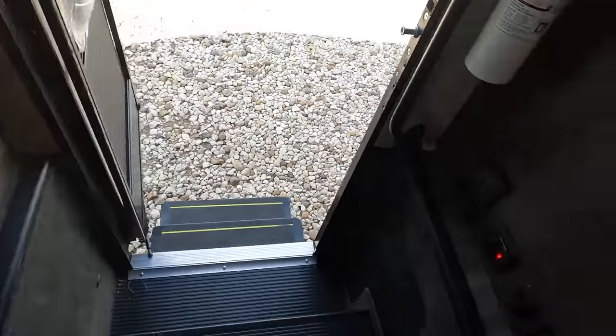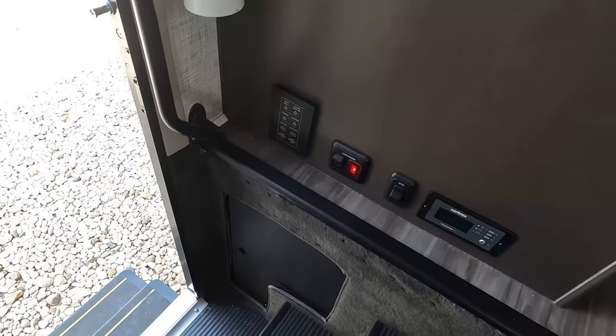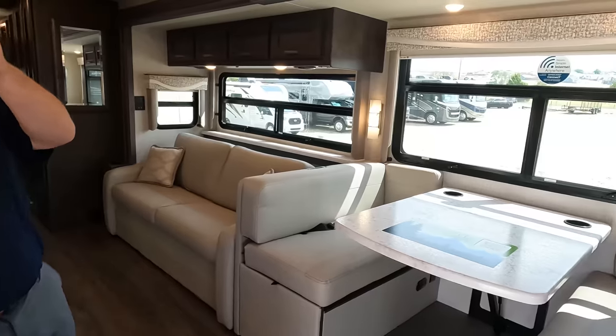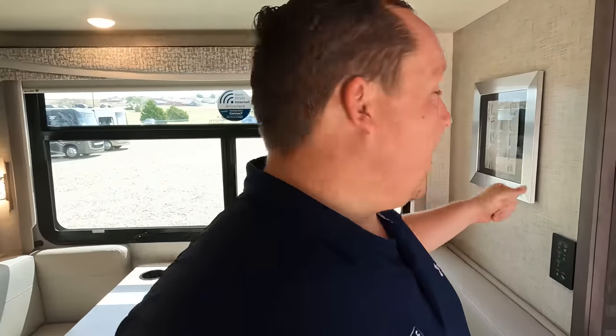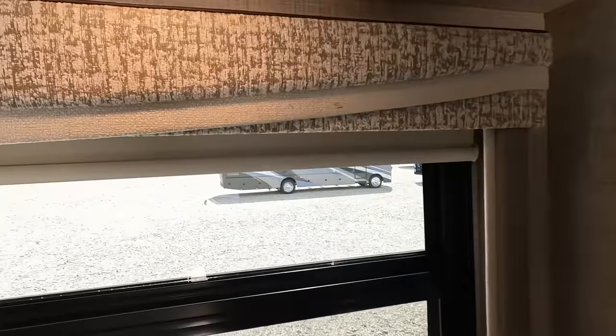Down here you've got your inverter control, another light pad, step lights, all that good stuff. Look at this huge window. You have some Art Deco on the wall and very nice-looking valances.